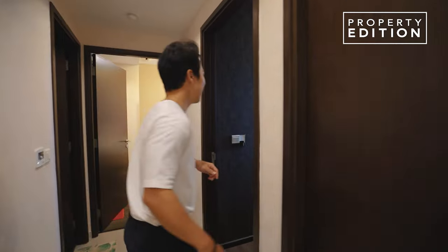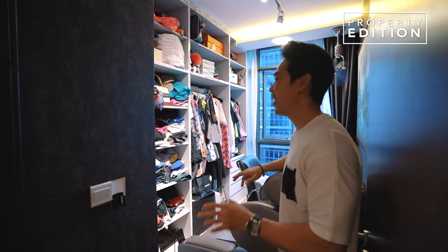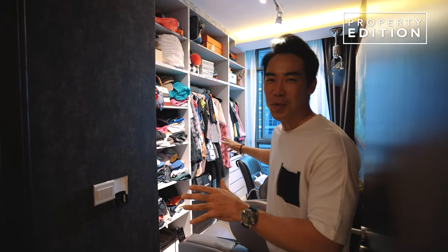Let me show you the next room. This is a room they are using to store all their clothes and stuff, maximizing every inch of the room.